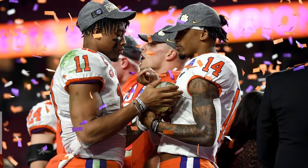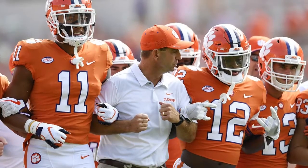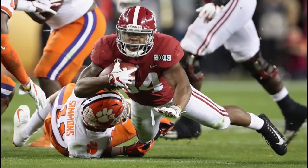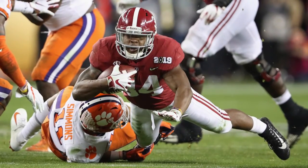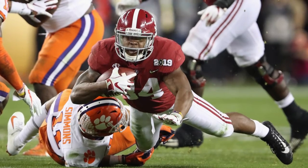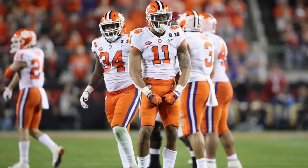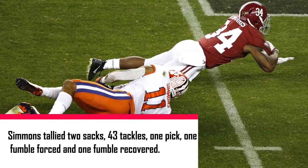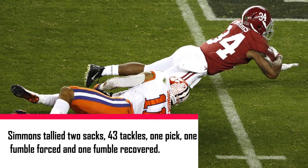The number 8 overall pick in the 2020 NFL draft got off to a slow start, reaching the 30 snap mark just one time through week 6. But once on the field, Simmons displayed the kind of versatility that allowed him to be a star at Clemson. Between week 7 and the end of the regular season, Simmons tallied two sacks, 43 tackles, one interception, one fumble, and one forced fumble.